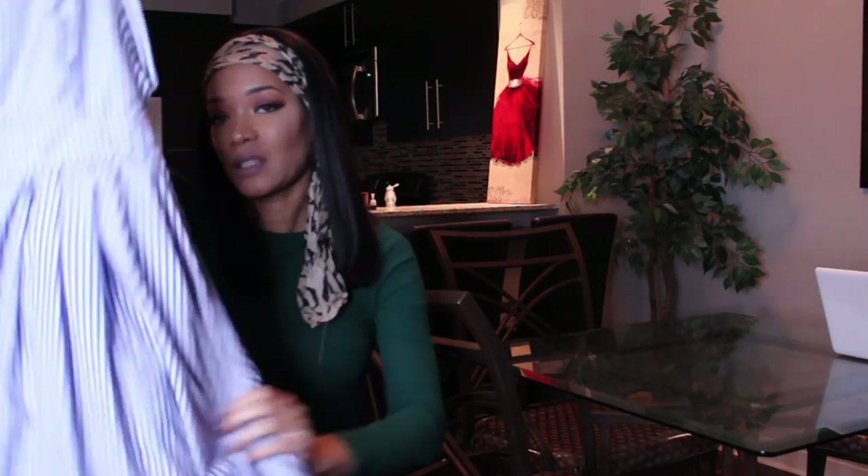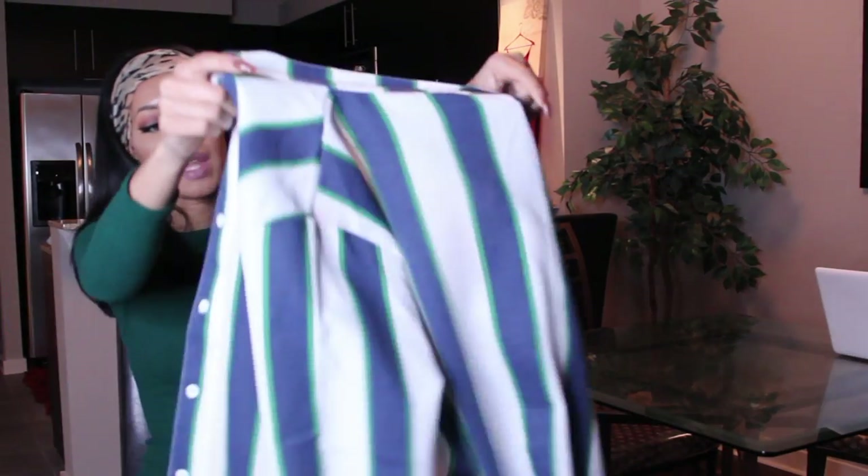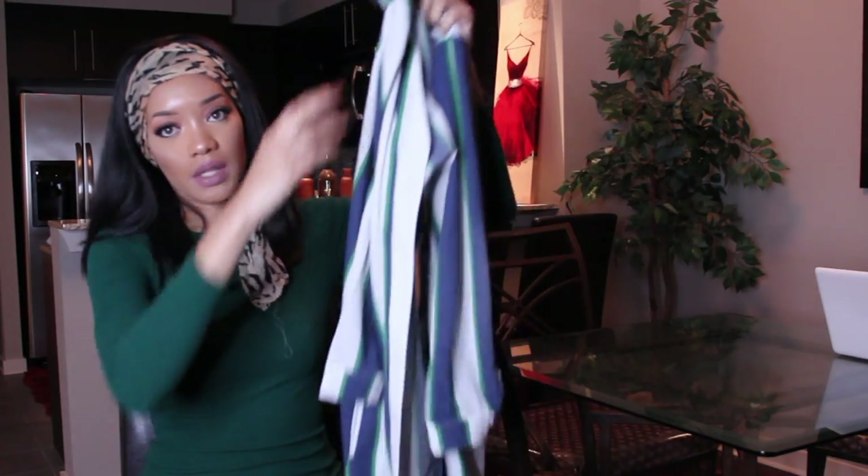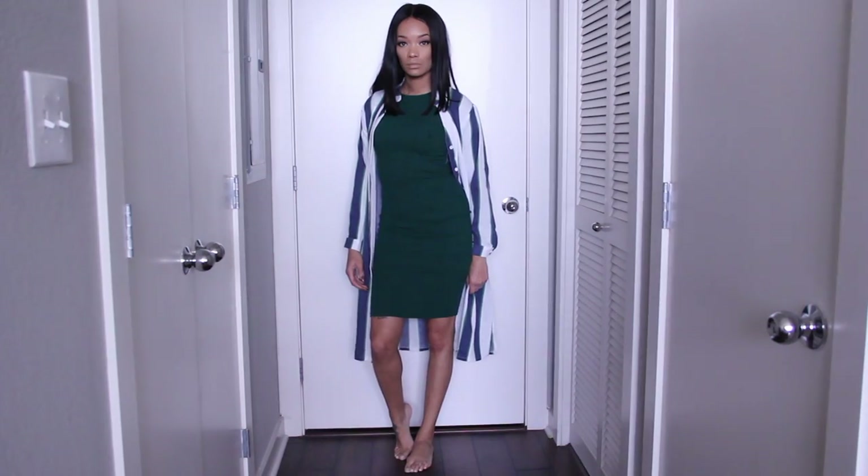I'm still trying to find out what shoes I'm gonna pair with it, but nine times out of ten I'm probably gonna dress it down but kind of dress it up. I got this in a size small. The next outfit is from Shein and it's this shirt dress which is super cute — I got it in a size small.